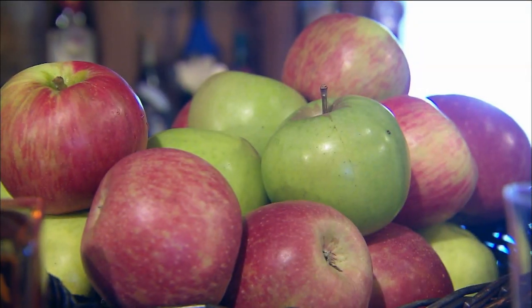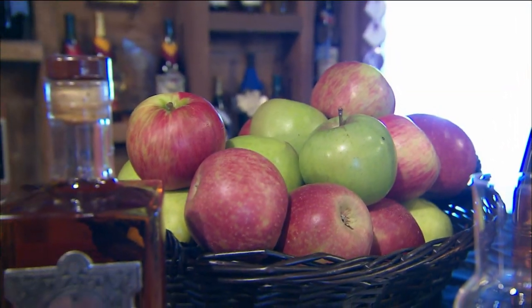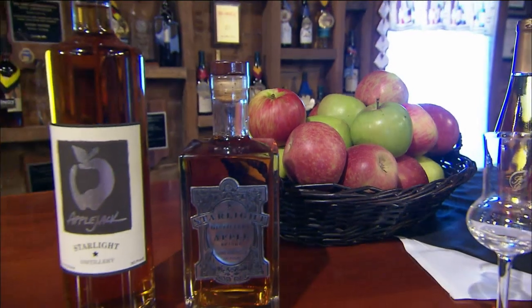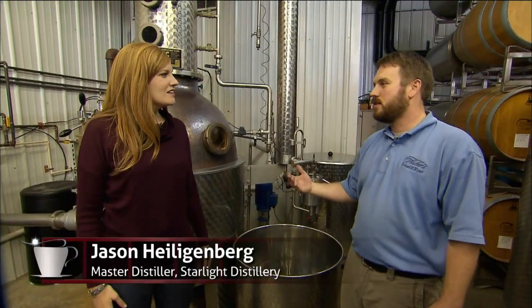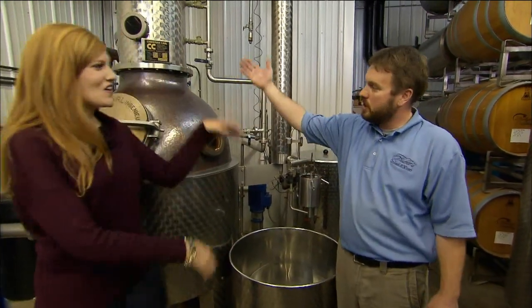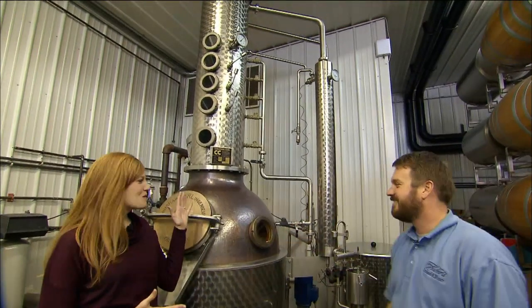Right now we're going to head into the distillery and we're going to see exactly how apple brandy is made. We're here with Jason, who is a distiller at Huber's. Jason, I'm so curious how those apples that we saw in the orchard end up as apple brandy — can you take us through the process a little bit? Sure. The apples are pressed in the cider press, the juice is fermented into apple wine, and then we pump the apple wine into the still here. This is a magnificent piece of equipment — tell us what it does.